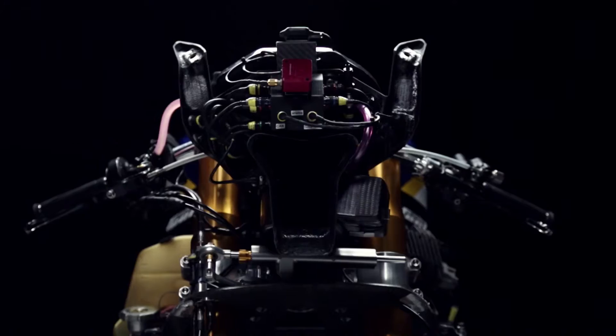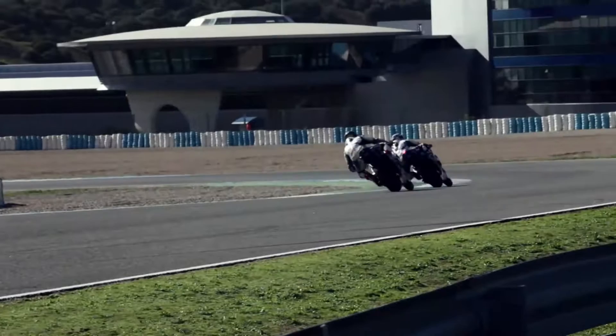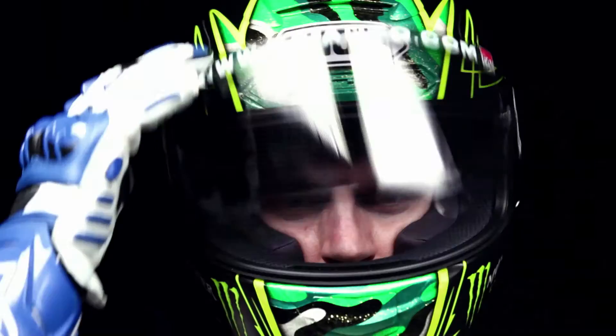Top speeds of more than 300 km an hour, bikes derived from production models, 1000cc. BMW Motorrad has been active in top-flight Superbike World Championship racing since 2009. Here, leading the field means pushing yourself to the limit.